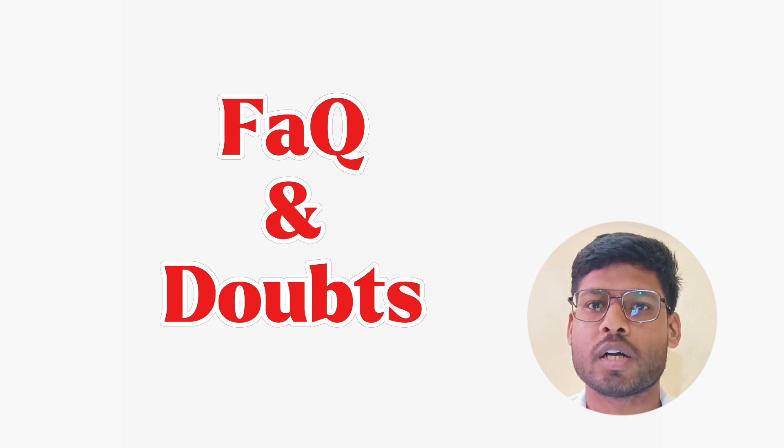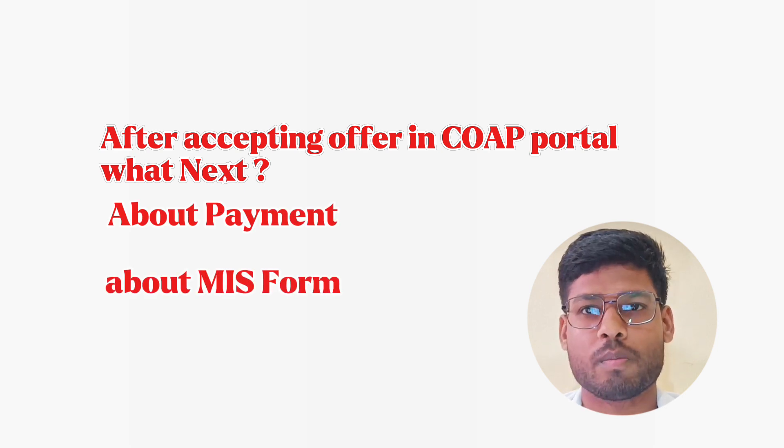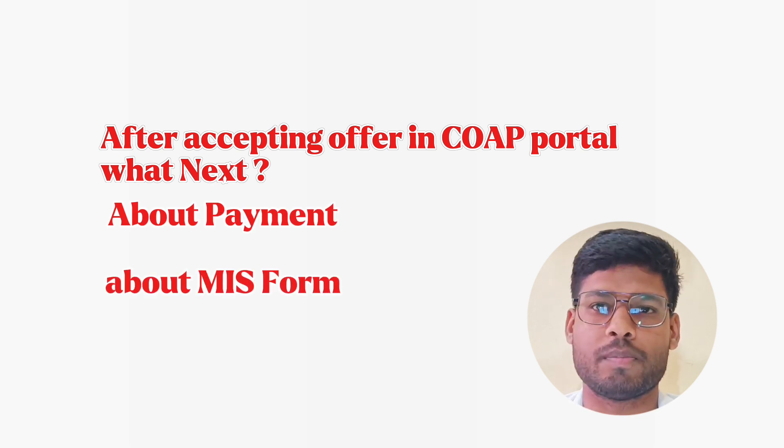This process will be applicable to all IITs except accommodation, which I will tell you about IIT ISM Dhanbad specifically. So if you are taking admission in any other IIT, you can also watch this video. Especially for IIT ISM Dhanbad students, all the procedure will be the same as I am telling you. The first question is: you have accepted the offer from CCMT, now what do you have to do?